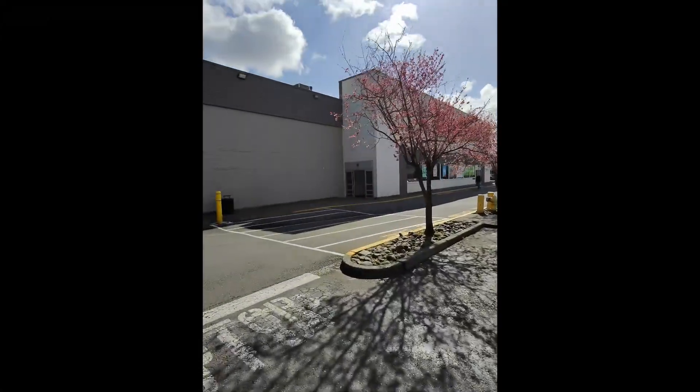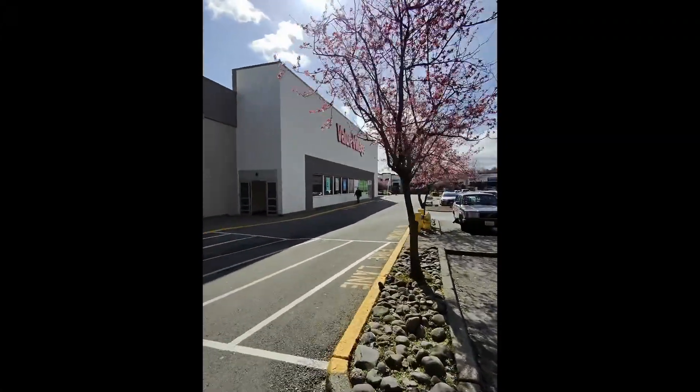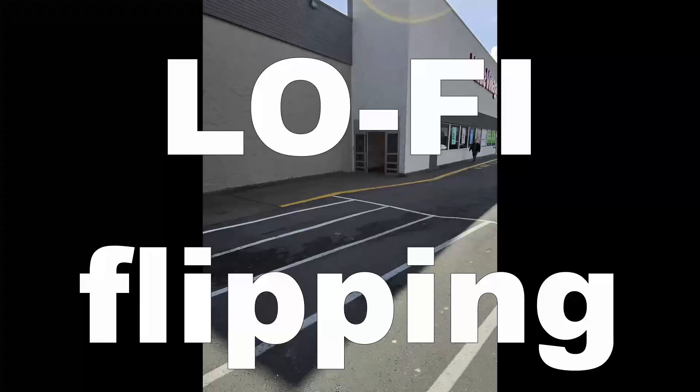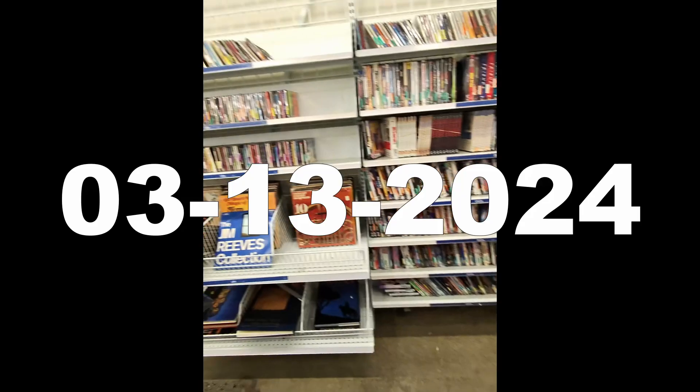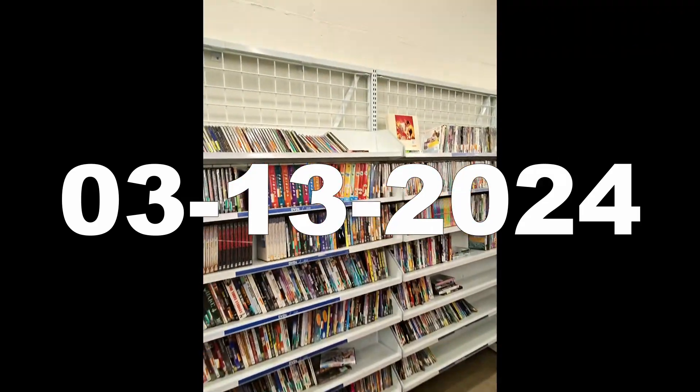Welcome to Wednesday thrifting. It is lunchtime. This is our first stop — let's check out inside. The shelves are back, but I don't see any updates unfortunately. So we'll run through here kind of quick.